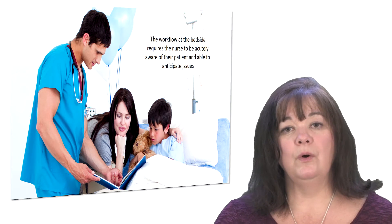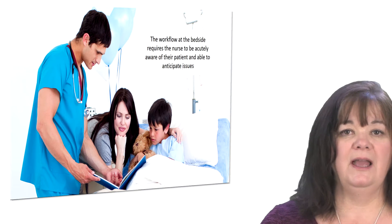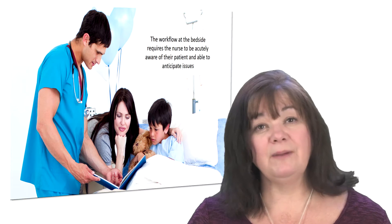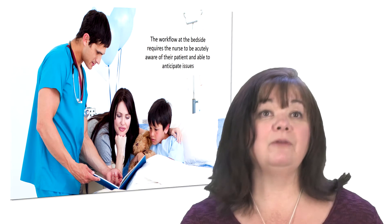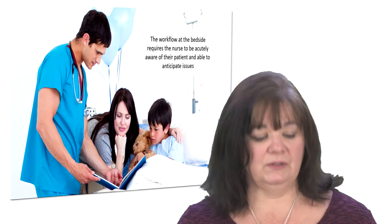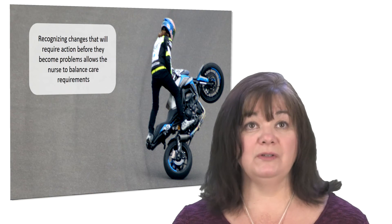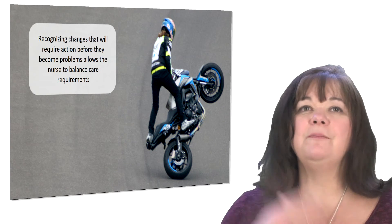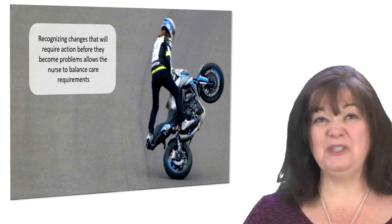The nurse's workflow requires that the nurse is always acutely aware of their patient and able to anticipate any issues. The better you know your patient and understand what's going on with them, the better able you are to protect them — that goes across the board with anything you do as a nurse. Recognizing those changes before they become a problem allows you to balance all these different care practices more easily.